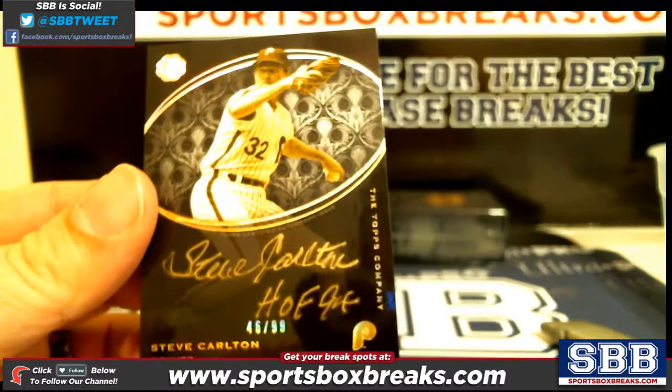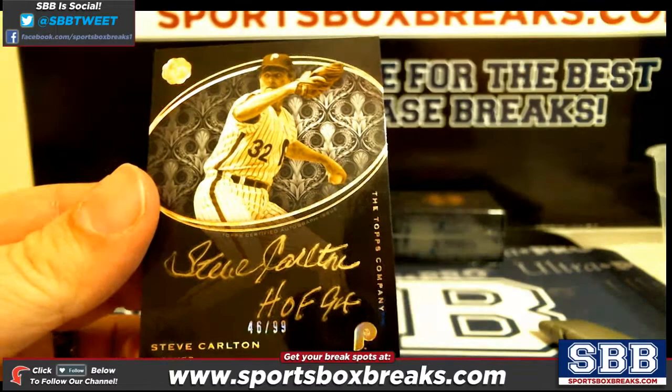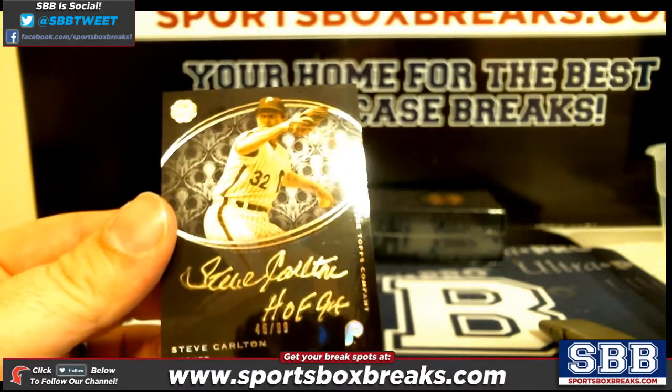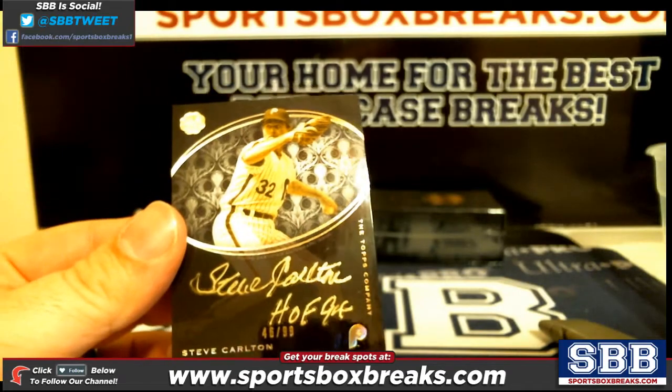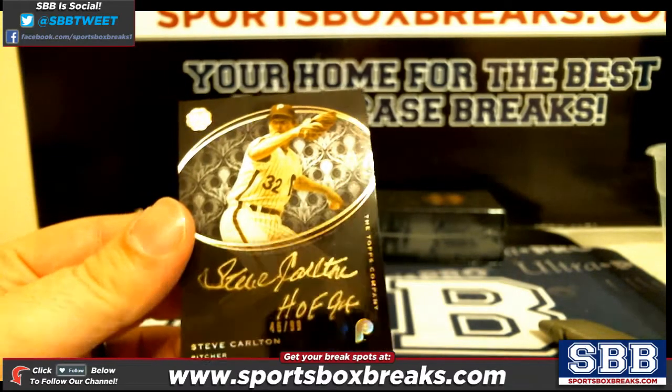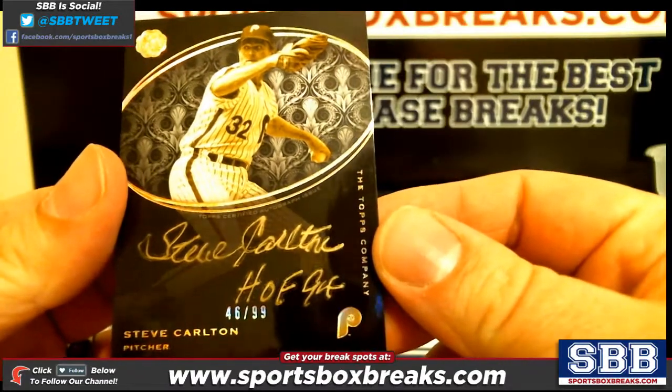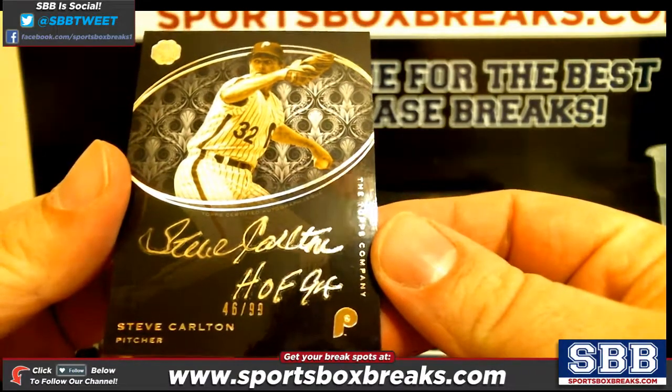The first card out is a Steve Carlton out of 99 — Hall of Fame inscribed. Steve Carlton, 46 out of 99. First card out.